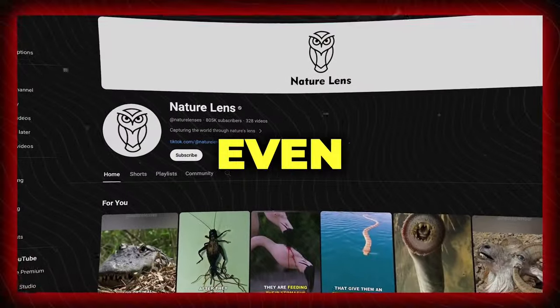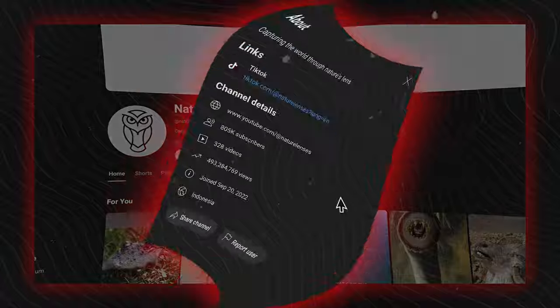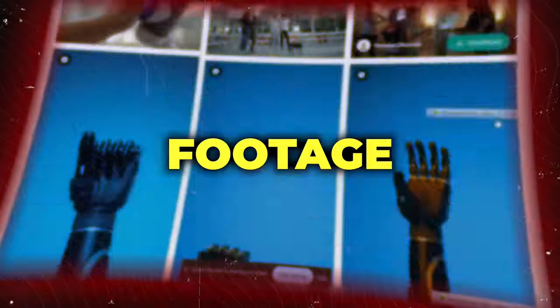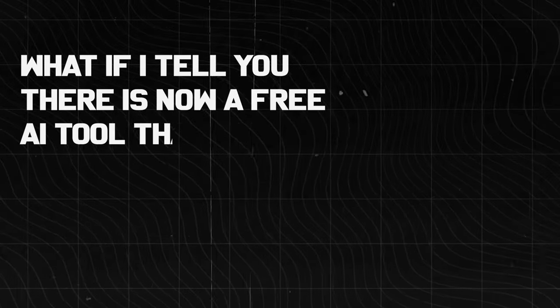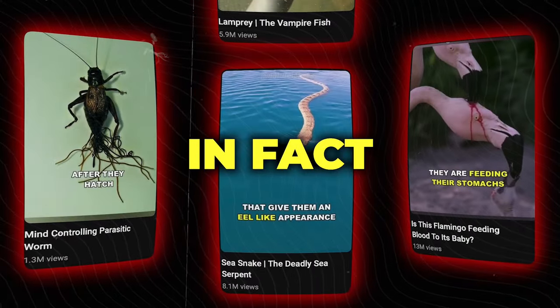This faceless YouTube channel is not even a year old, boasting close to a million subscribers and gaining a staggering 500 million views in total. And the secret to their success? Nothing more than a collection of stock footage and AI voiceover. What if I tell you there is now a free AI tool that allows you to automatically make these viral shorts that are, in fact, monetizable?